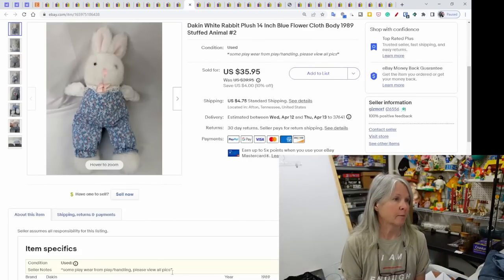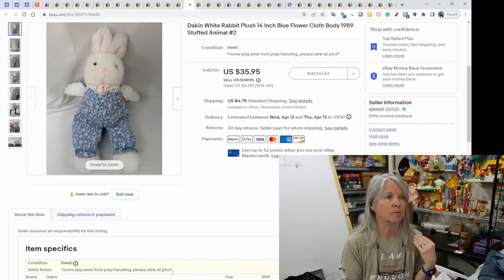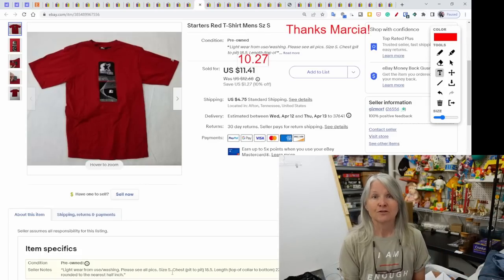Dakin vintage rabbit plush from 1989 — the number 2 at the end of my title means I have two of them with different conditions, which is how I manage them. This one sold for $35.95.